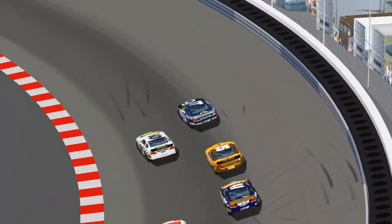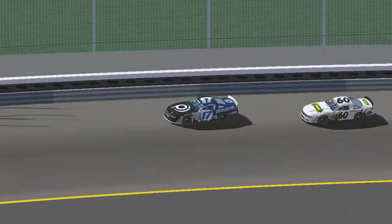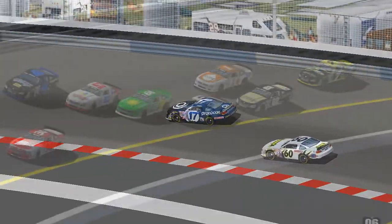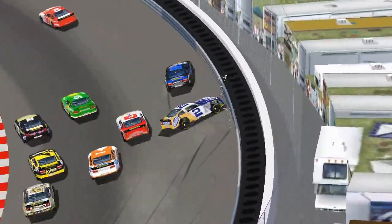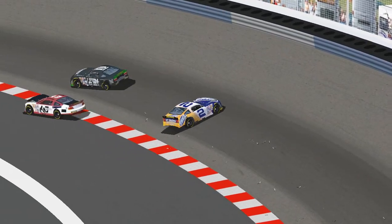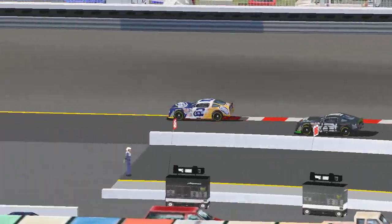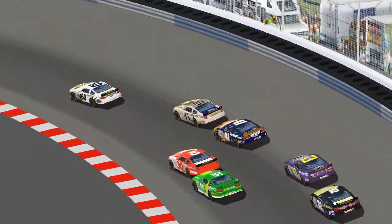Hunter Blaze inherits the lead on this restart, with Danica Hollifield and Zach Webster right behind him — a familiar running order, as these were the guys battling for the win at Lakewood just a few weeks ago, and Hunter Blaze came out on top. But he just smacked the wall coming off turn four. Billy Ray Smith Thompson is very aggressive on this restart with a damaged car — he sticks it into turn one and it doesn't work. He spears Chuck Johnson into the wall, with Xavier Ruiz and Michael Campbell also caught up.